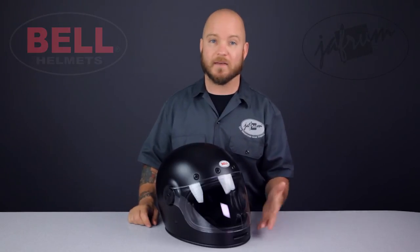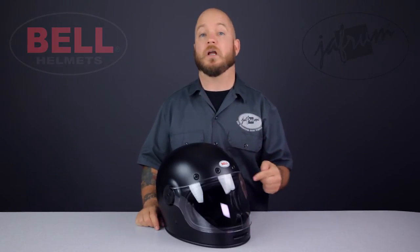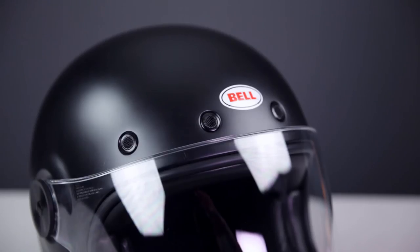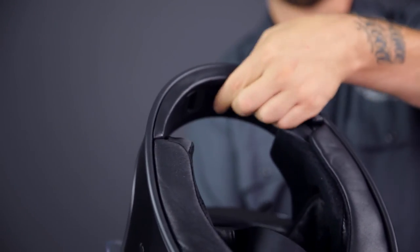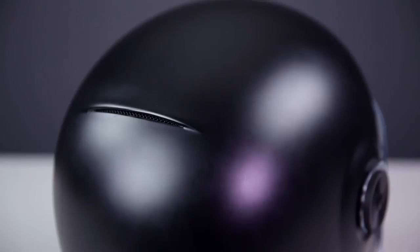One of the features I really like on the bullet is the ventilation. Most retro style helmets, even the open faced ones, don't have any vents at all. This bullet not only has them, they actually work. You can't close the mesh covered forehead vents, but the chin bar vent is adjustable on the inside of the chin bar, and there's even a venturi spoiler on the back of the shell to extract the hot stuff.